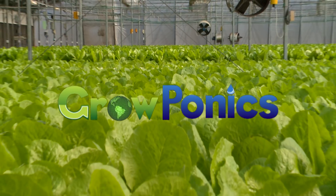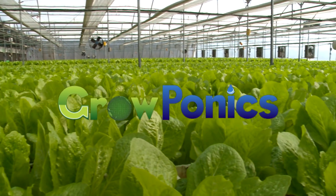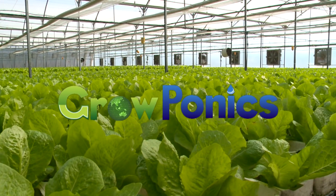GrowPonics, saving on land, water, and costly manpower. Enabling the best quality, lowest cost produce to be locally grown, anywhere.